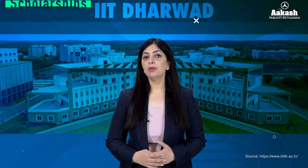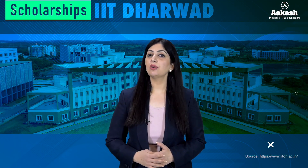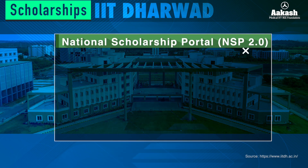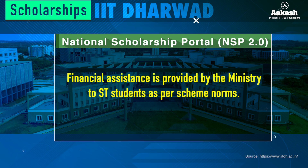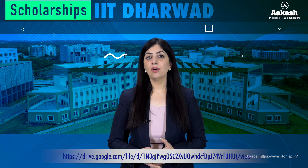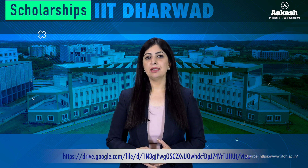Moreover, the IIT also offers scholarship schemes for meritorious and economically weaker section students. Under the National Scholarship Portal, the institute comes under the scheme of National Fellowship and Scholarship for Higher Education of ST students, with financial assistance provided by the Ministry as per scheme norms. The second is the Sherman Scholarship, under which underprivileged students with family income less than 5 lakh are provided assistance of 35,000 per semester. For more information, visit the link in the description.